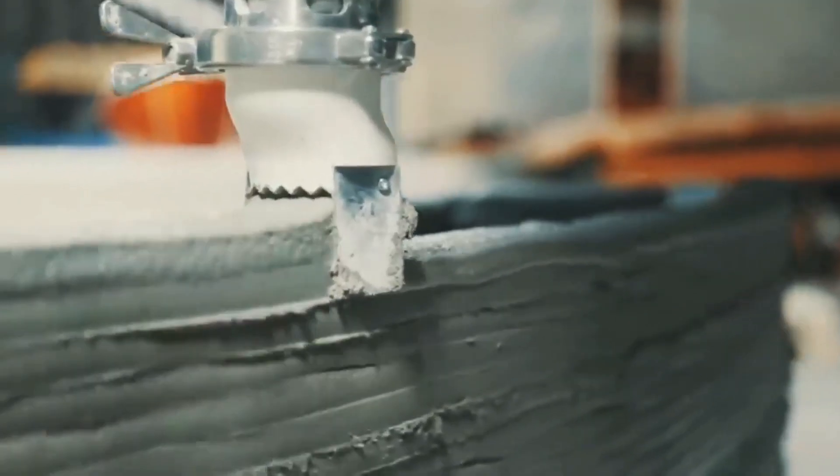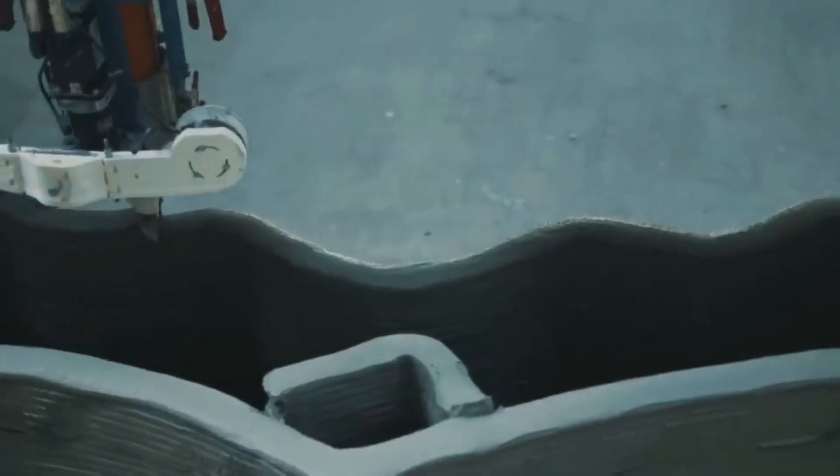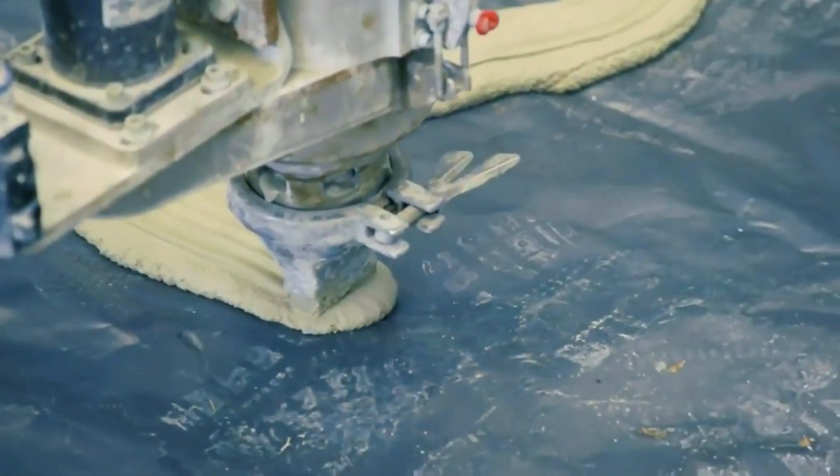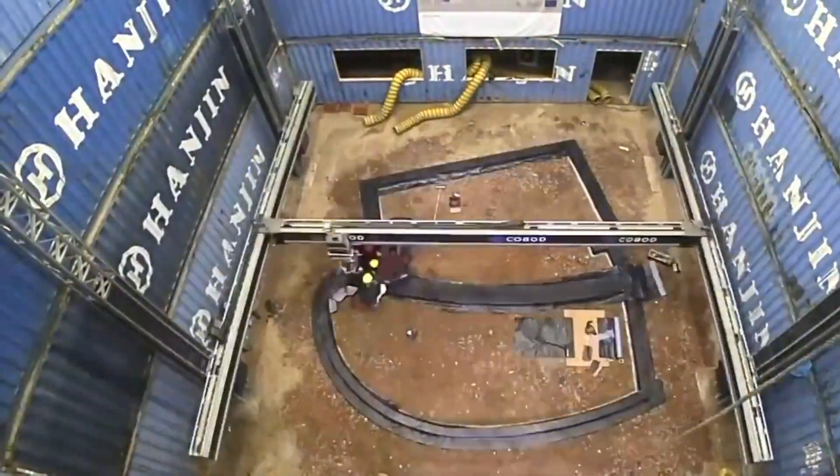These structures include bridges, pavilions, large-scale structures, shelters, and more. As 3D construction grows, it has the potential to disrupt the traditional construction process.